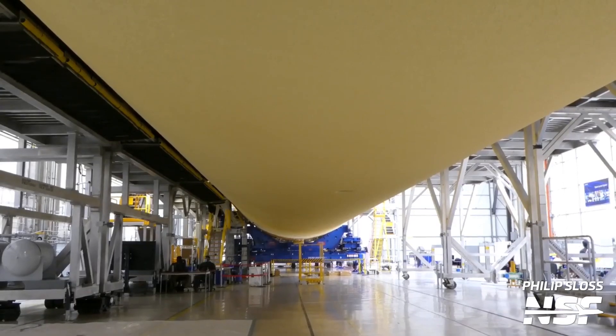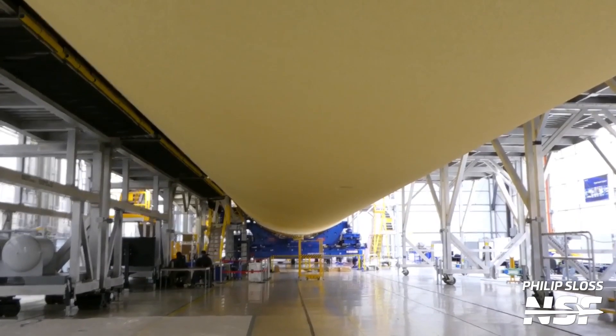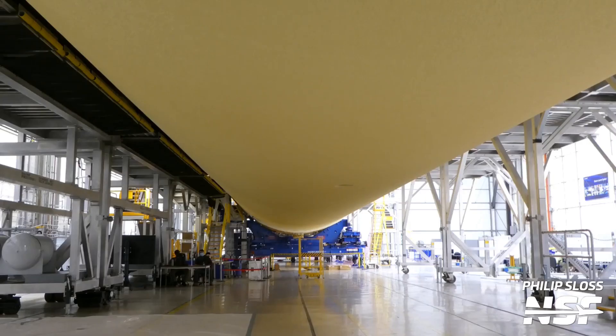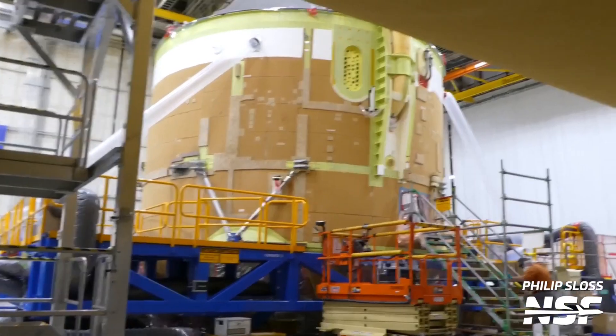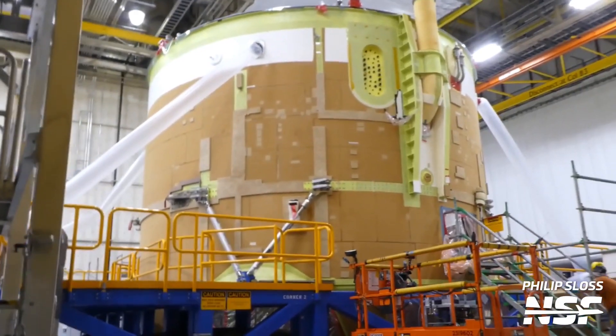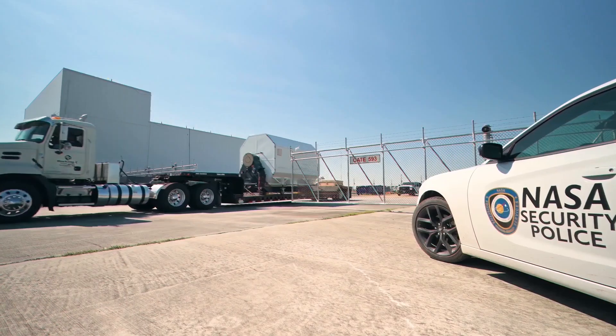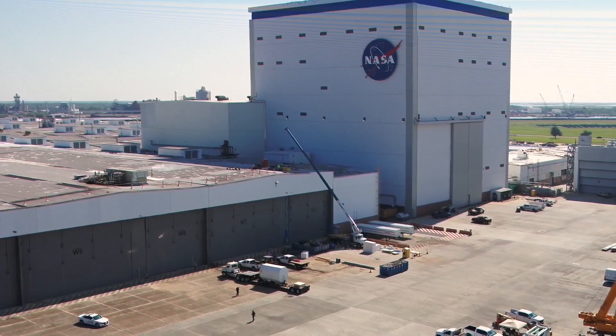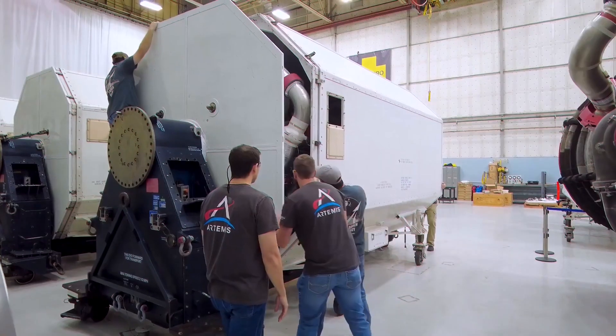These are shots standing underneath the LH2 tank with the aft passive roller stand still in place. At that time, engine section integration was expected to be completed in October of 2022 and then mated to the rest of the stage. An RS-25 engine installation was expected in the December timeframe, with delivery expected in mid-March 2023. Soon thereafter, the four RS-25 engines that would be installed in core stage 2 were trucked over from the Stennis Space Center to Michoud.